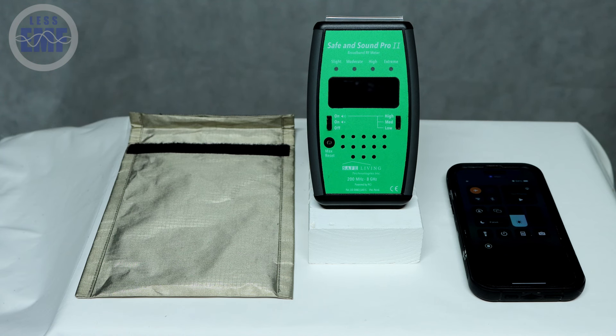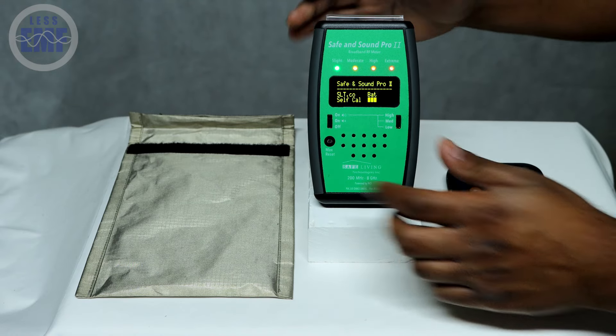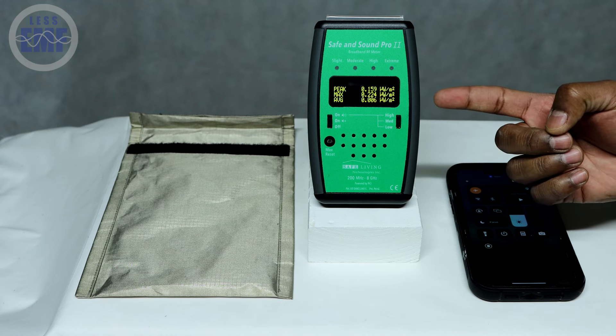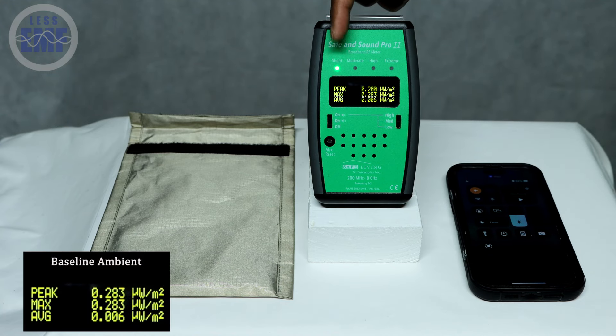First, let's measure the ambient RF levels in this room. We have our RF meter here, which is currently detecting the surrounding RF. As you can see, the meter is picking up a low baseline RF level. Let's take note of these readings for comparison.